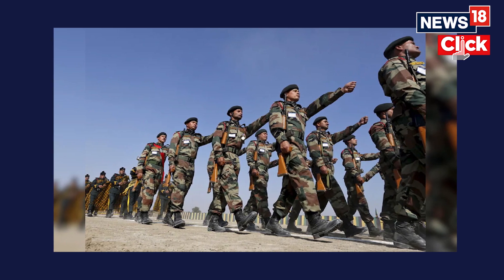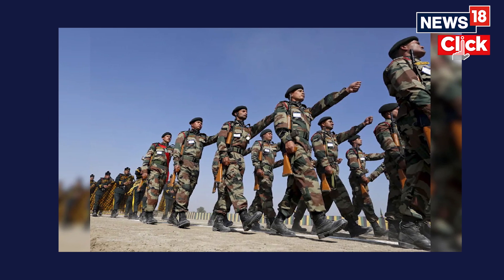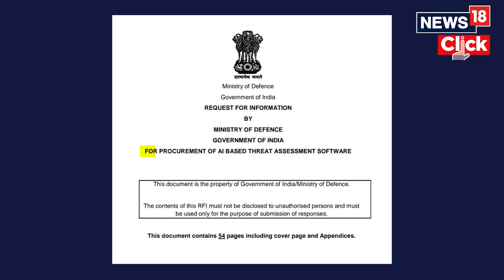The Ministry of Defense has planned to purchase an AI-based threat assessment software for the Indian Army. It has a lot of features, and as per the document released by the Ministry of Defense, the software will have immense features including linking it with the database of Aadhaar as well as the Ministry of Road and Highways. But what is the requirement of this software now?